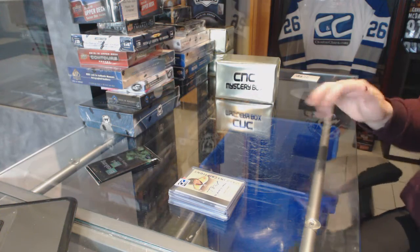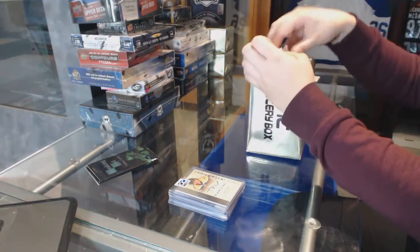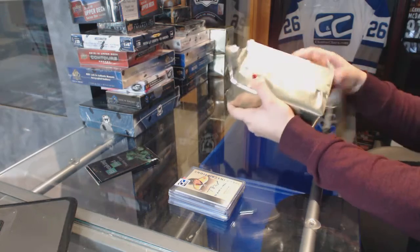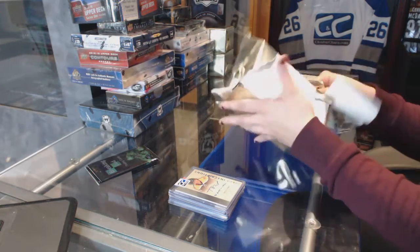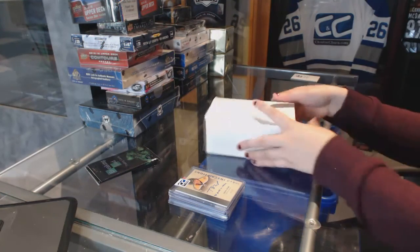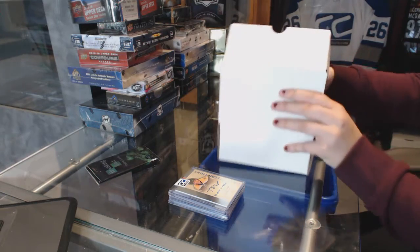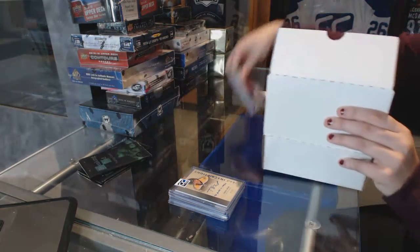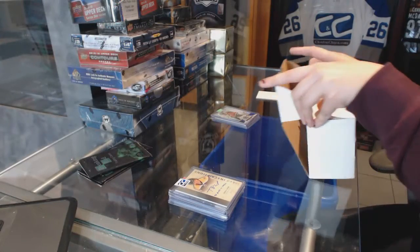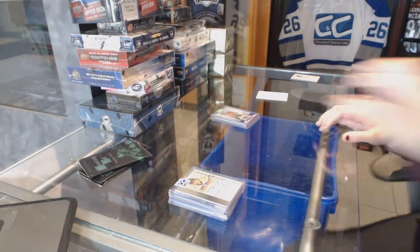Alright, let's do number 2. I'm going to screw it up. I'm very bad at closing these boxes.